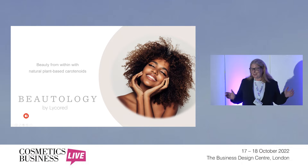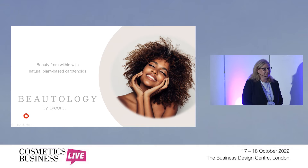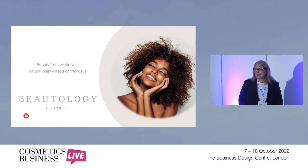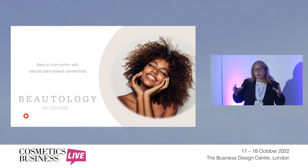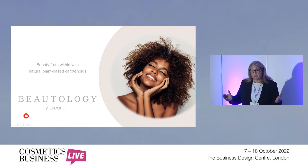Thank you very much for coming. My name is Christiane Lippard. I am a global product manager with a company called LycoRED. I suspect many or most of you have never heard of us. We are a company that handles mostly ingredients for the dietary supplement space. Today we're focusing very much on our ingredients that are focused on beauty from within. We see this as a really good opportunity to stretch beauty, skincare, and topical brands into a holistic skincare opportunity — beauty from within as well as from the outside.